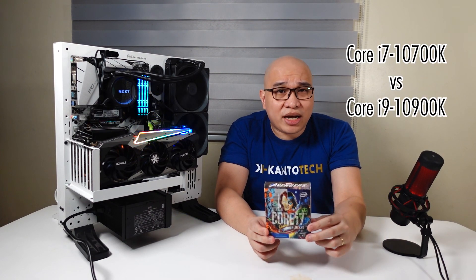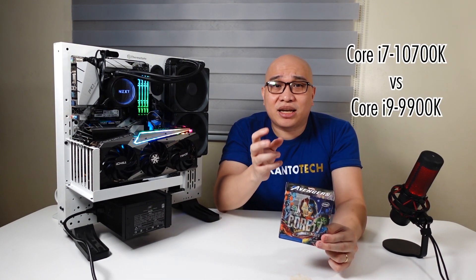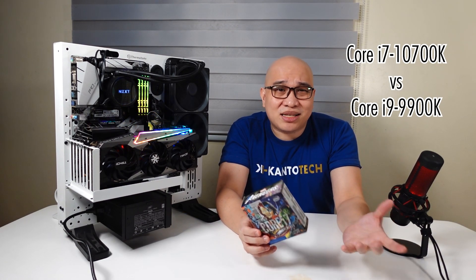It can run up to 5.1 GHz on TurboMax 3.0, utilizing just those two cores. It has 16 MB of total cache with a TDP of 125W. It has almost the same gaming performance as its slightly superior brother, the Core i9-10900K. However, in terms of value for money, the Core i7-10700K is definitely better and a lot cheaper. Compared to its previous generation, the Core i9-9900K, the Core i7-10700K is just overall better in terms of base and boost clocks.